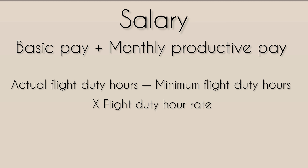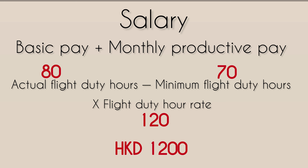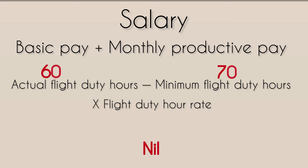Monthly productive pay is calculated by this formula: (actual flight duty hours minus minimum flight duty hours) multiplied by flight duty hour rate. For example, if your actual flight duty hours are 80 and the minimum is 70, and the flight duty hour rate is HKD 120, then your monthly productive pay is (80 minus 70) × 120 = HKD 1,200. This amount comes in the following month's salary. If your actual flight duty hours are less than the minimum — say you do 60 hours when the minimum is 70 — then no productive pay is paid for that month.